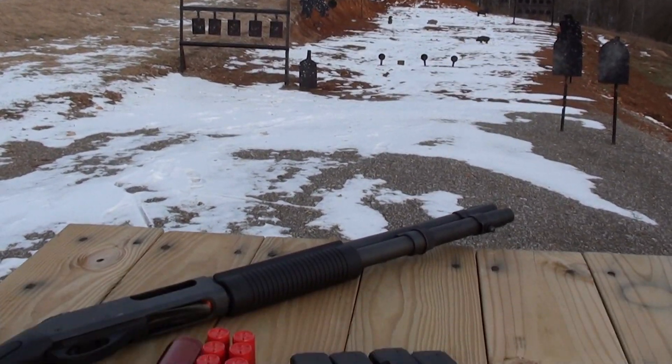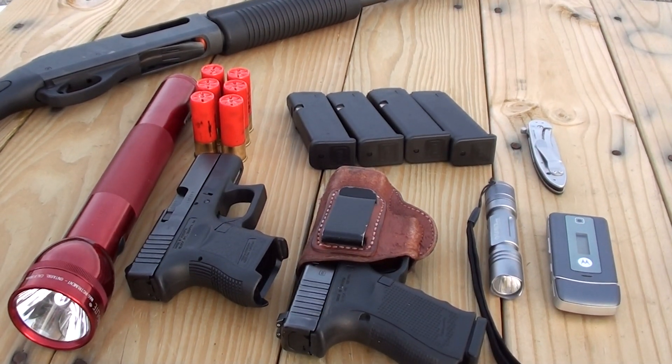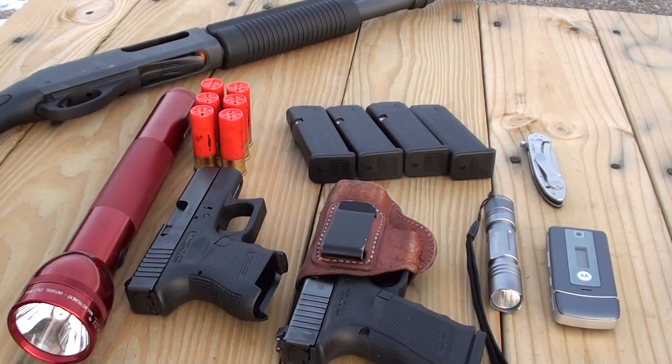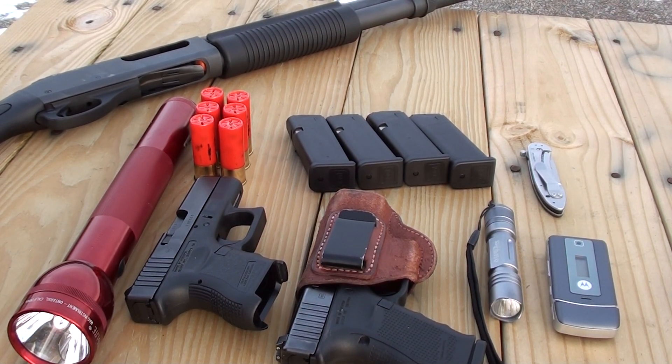Hey everybody, this is going to be a contest entry to a good friend of mine here on YouTube, Brothers Keepers 1-1-1. He just recently hit a thousand subs and is having a really cool contest with some great prizes.